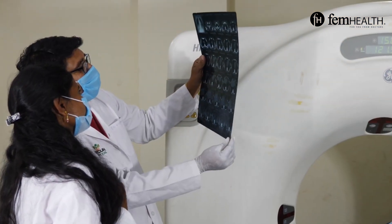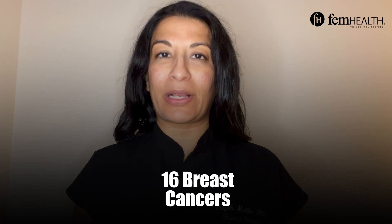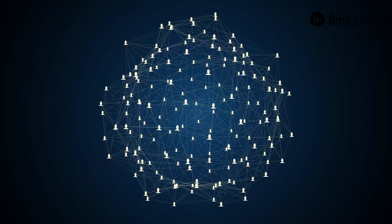Breast MRI is a test where you get contrast through an IV, and it's taken up in areas of increased activity. It can double the level of breast cancer detection, detecting up to 16 breast cancers per 1,000 women screened.